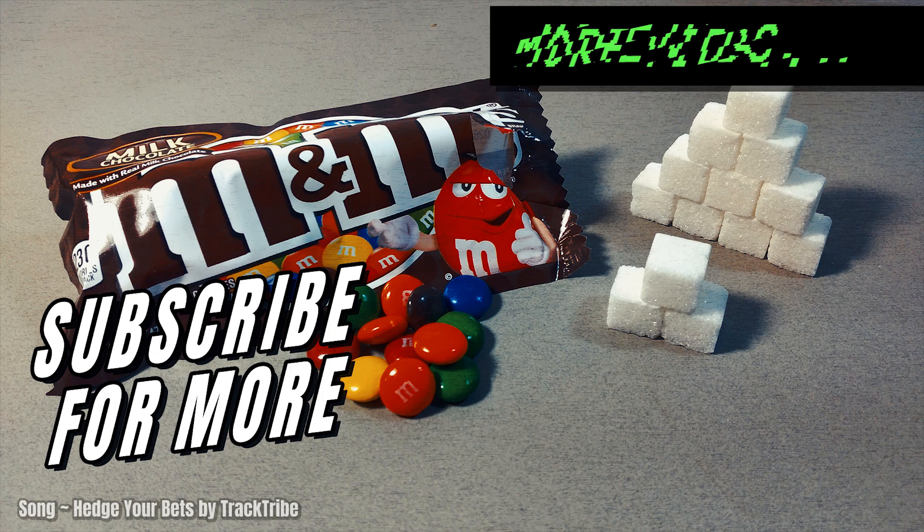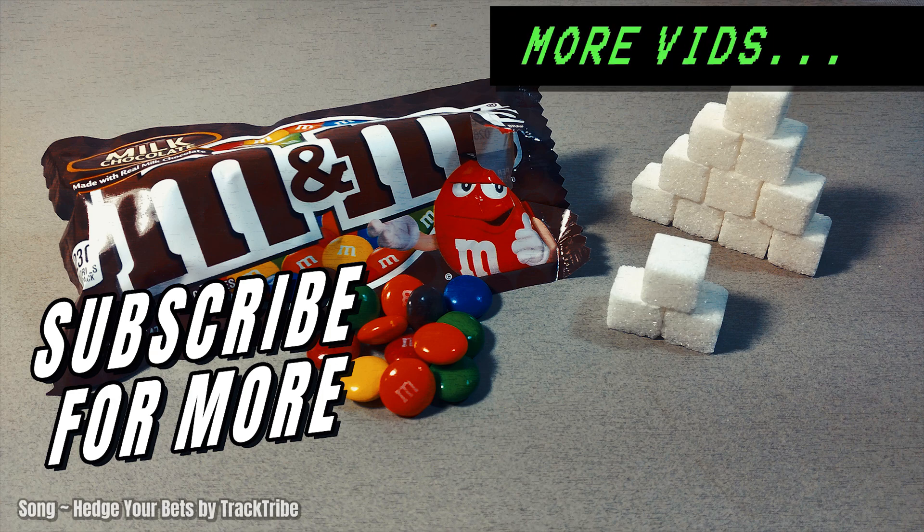And that's it friends and sugar addicts. If you want to see more videos like this, then feel free to subscribe and check out more videos on my channel. And just remember the old saying: you are what you eat. And I will see you next time.